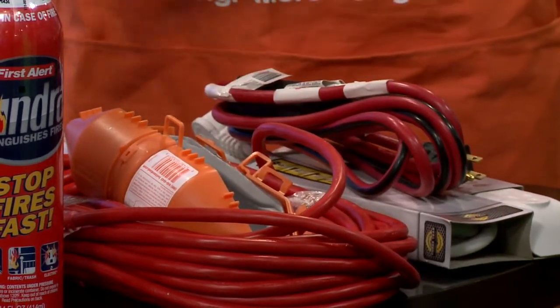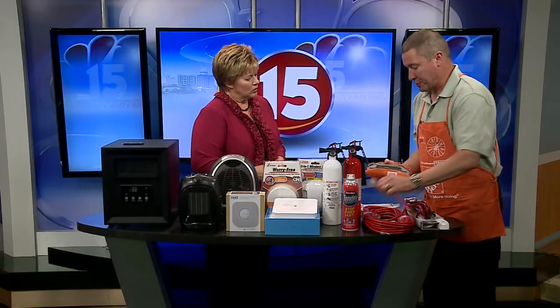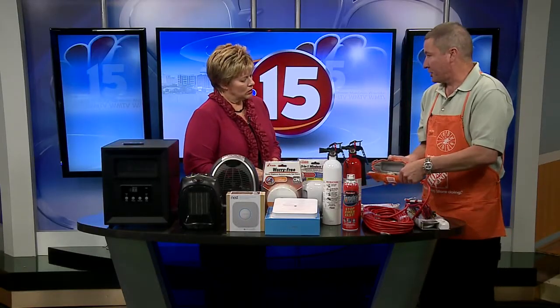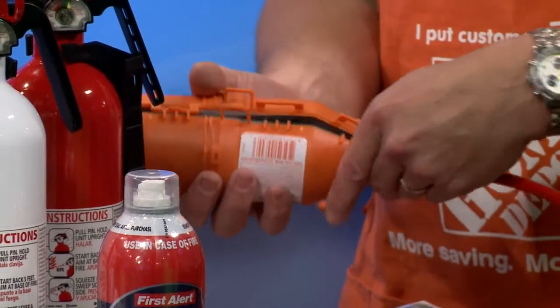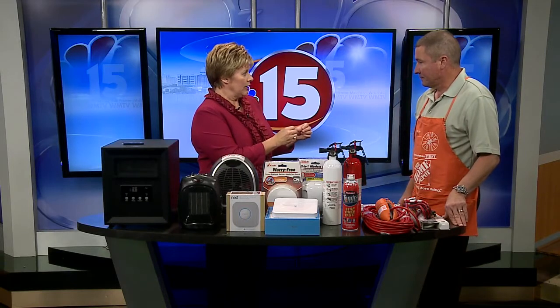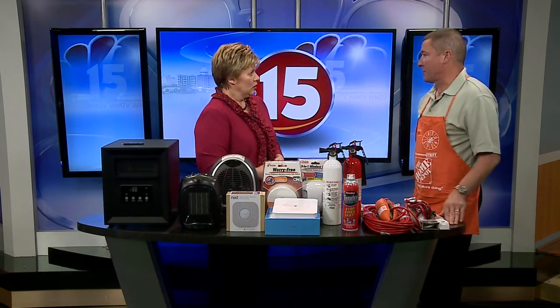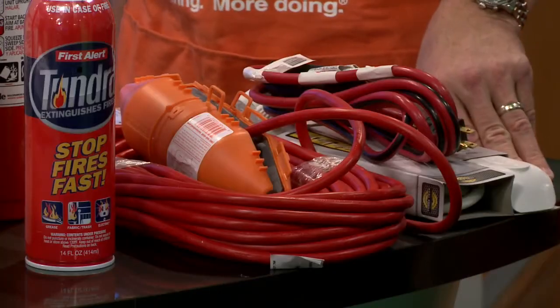If you're making connections outside with all the holiday decorating, this is a real popular item. You make a connection inside it and it's going to be watertight. You should not connect your extension cords to the lights outside and just leave them lying in the snow — it's always best to have something like this, especially if it's going to be laying in a wet area.